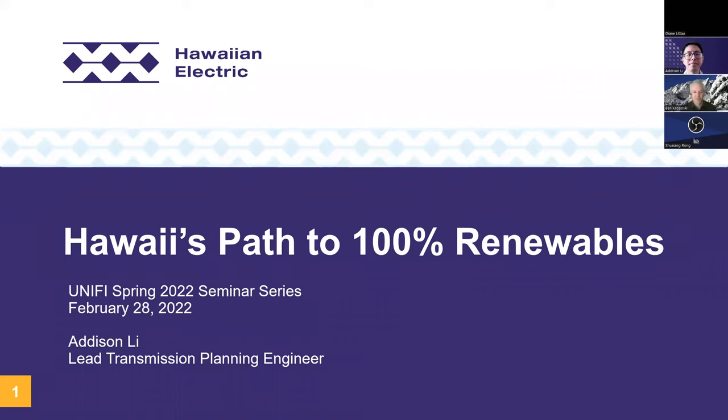Welcome everyone to the next in our seminar series for the Unifi Consortium. Today we have a guest speaker, Addison Lee, from Hawaiian Electric Company. Addison is one of the lead transmission planning engineers at Hawaiian Electric. He's worked in transmission planning for eight years and performed many major studies for the company and has been involved in all major recent IPP project procurement. Today Addison is going to talk about Hawaii's path to 100% renewables with a focus around some of the grid forming technologies being installed in Hawaii to help maintain grid stability.